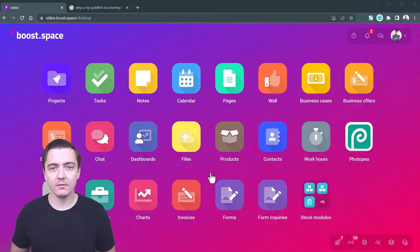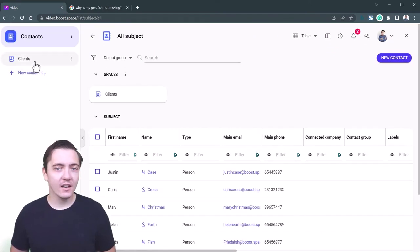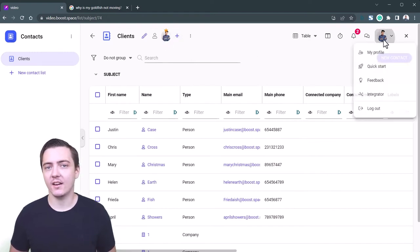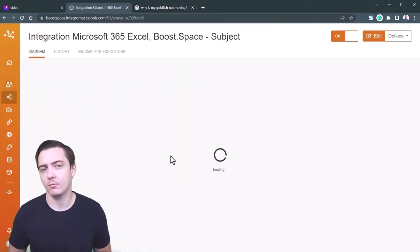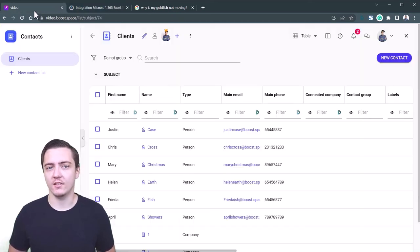Open BoostSpace. Choose one of our modules. Create spaces and set sharing rights. Open the make.com integrator engine and choose from pre-made integration templates or create your own using a scenario builder. Start aggregating data or sending data out of your central database.